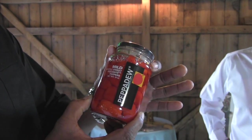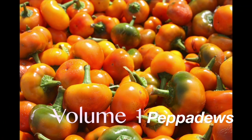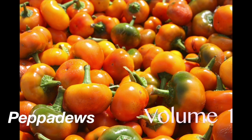Wait a second — what the heck is a Pepperdew? Well, I guess America, we're going to find out together on this episode of Jersey Chefs.